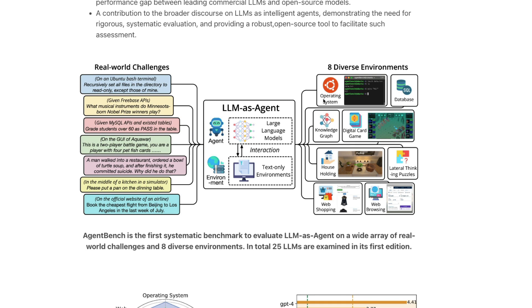The eight environments are: operating system, database, knowledge graph, digital card game, householding, lateral thinking puzzles, web shopping, and web browsing.